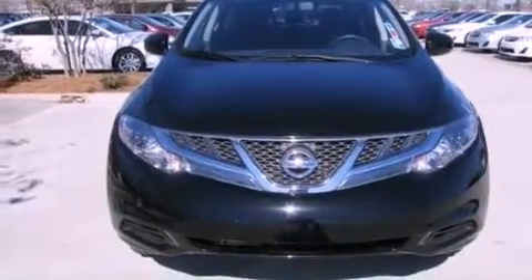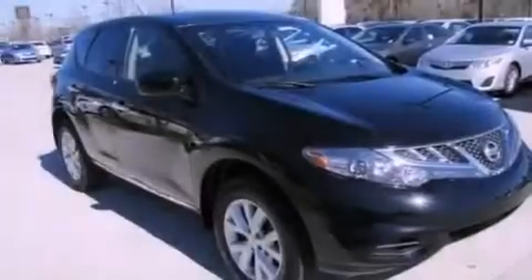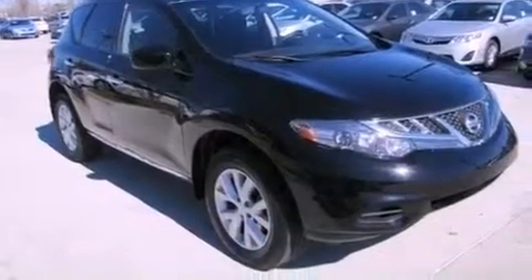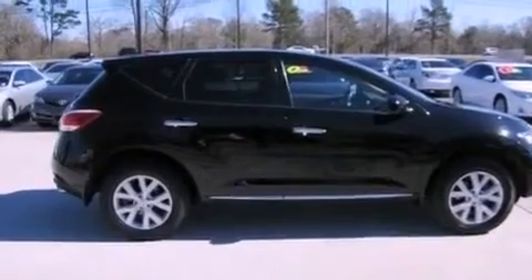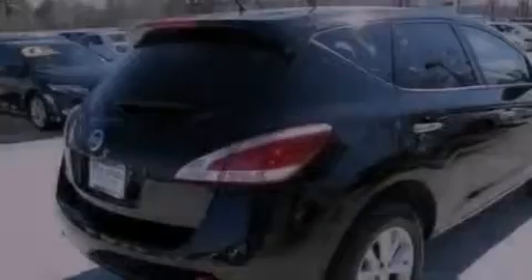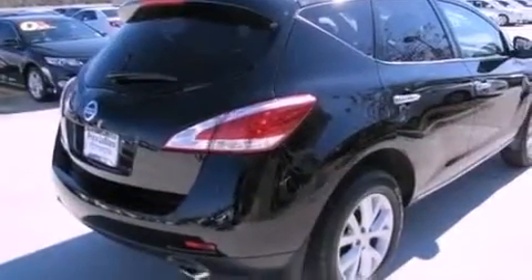Features include air conditioning with automatic climate control, cruise control, full power accessories, a CD player, an engine immobilizer theft deterrent system, privacy glass, traction control, and rear curtain airbags. This vehicle has fewer than 32,000 miles on the odometer.